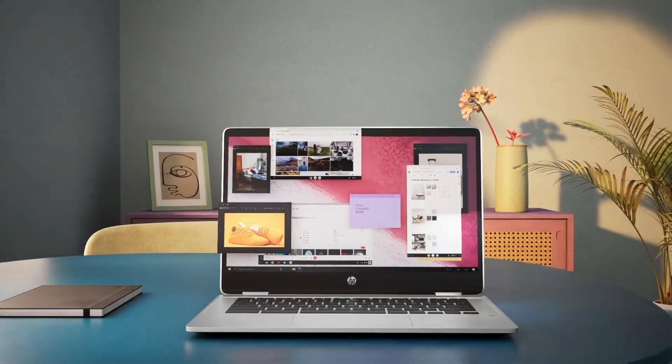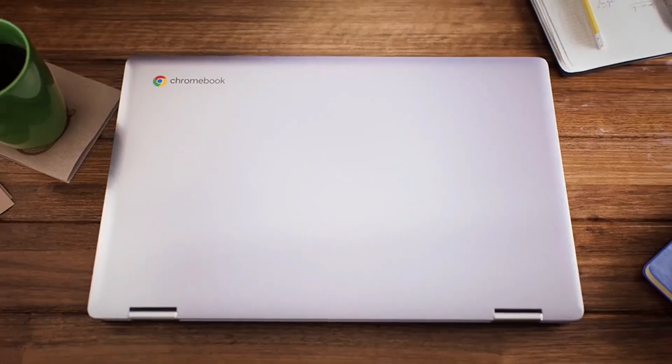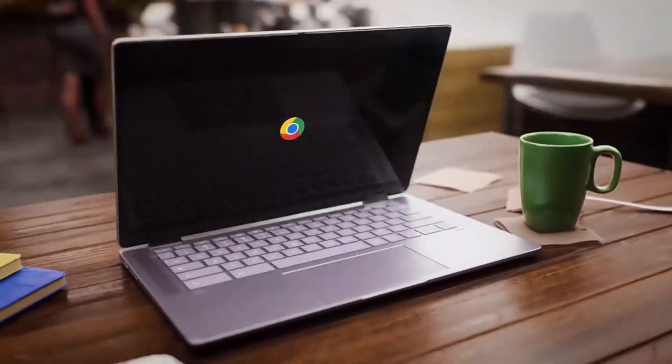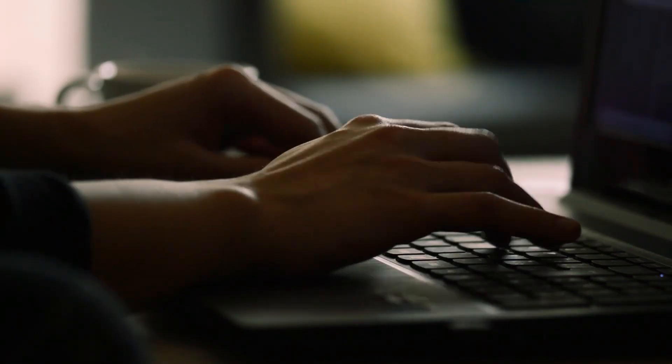They run on Chrome OS with built-in Google Apps and cloud storage. With long battery life, virus protection, and quick startup, Chromebooks are ideal for students, families, and anyone needing a simple, reliable computing solution.